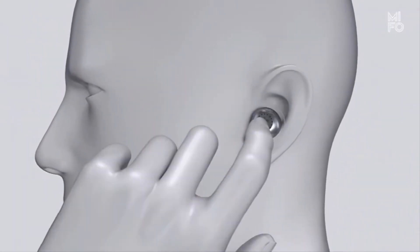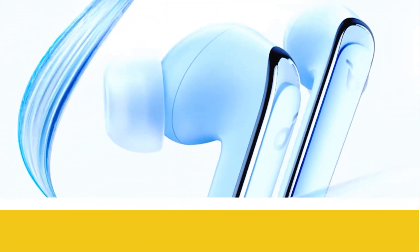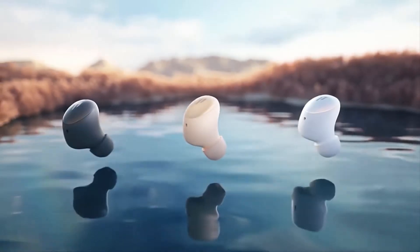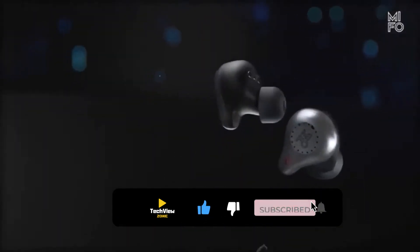So, whether it's price, performance, or particular use, we have got you covered. For more information on the earphones, I have included links in the description box down below, which are updated for the best price. Like the video, comment, and don't forget to subscribe. Now, let's get started.